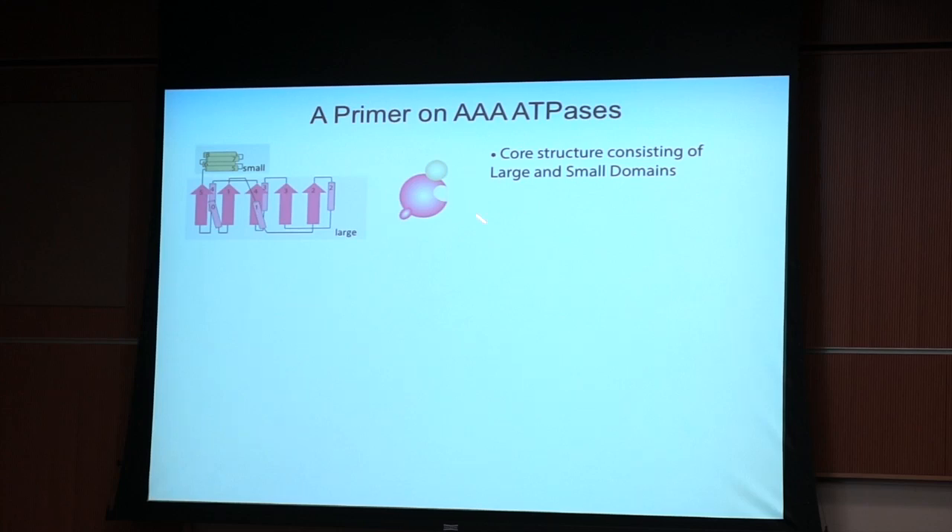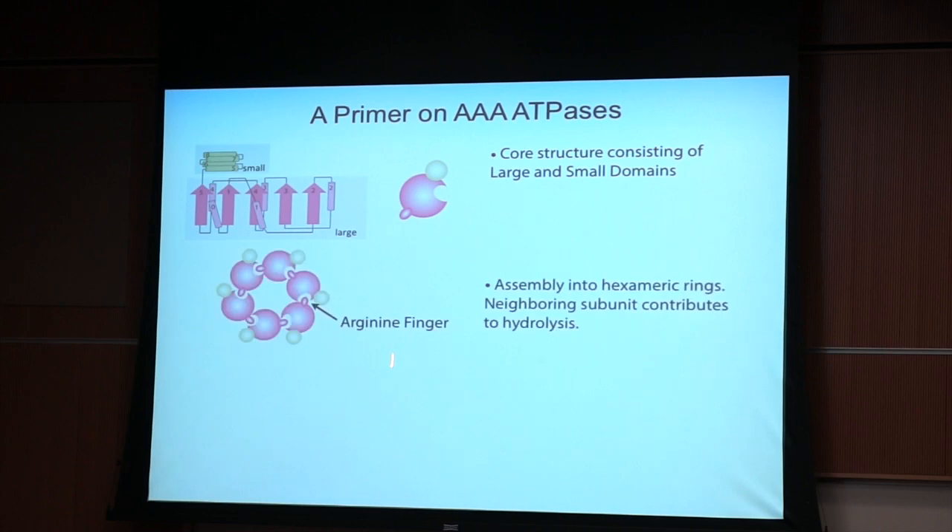Let me give you a primer on what AAA ATPases are and what they do. They all have a common structure of two domains: a large domain with beta sheet and surrounding alpha helices, and a small helical subdomain. The majority are expressed as a single gene product that self-assembles into a hexameric oligomer. They also depend upon one another — the neighbors depend upon one another for hydrolyzing ATP. There is a critical arginine, called the arginine finger, from a neighboring subunit that is part of the active site of the ATPase. That's why you need these oligomers to get efficient ATP hydrolysis.